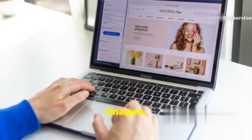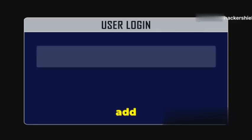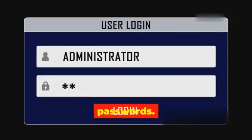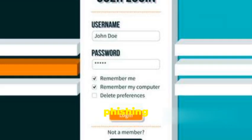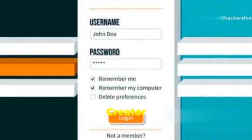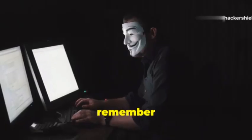Phishing Page Creator isn't just about cloning websites — it also lets you customize your phishing pages with your own logos, images, and text. You can even add fake login forms to capture usernames and passwords. If you're looking for a quick and easy way to create convincing phishing pages, Phishing Page Creator is the tool for you. Just remember to use it ethically.